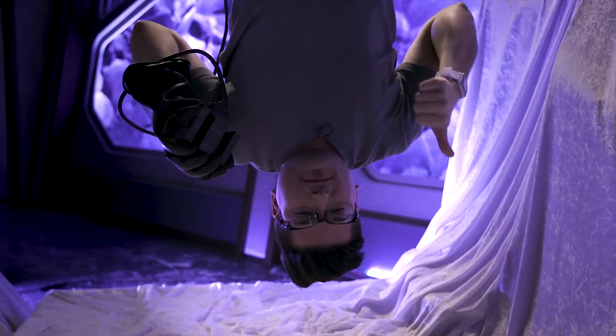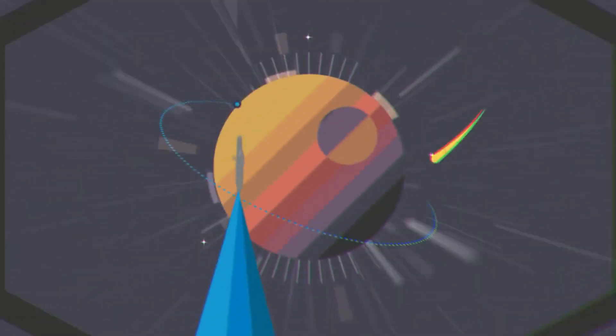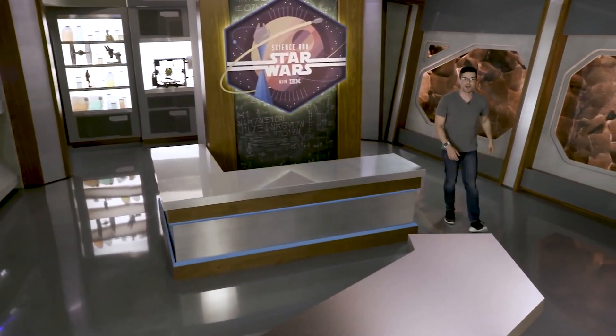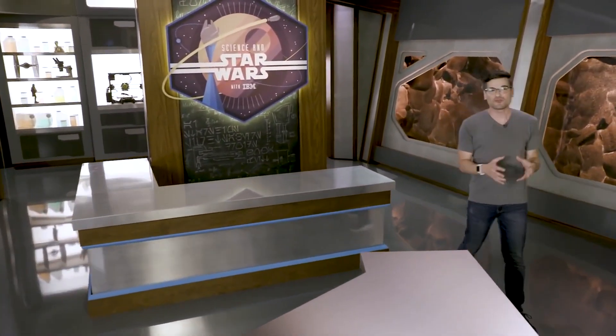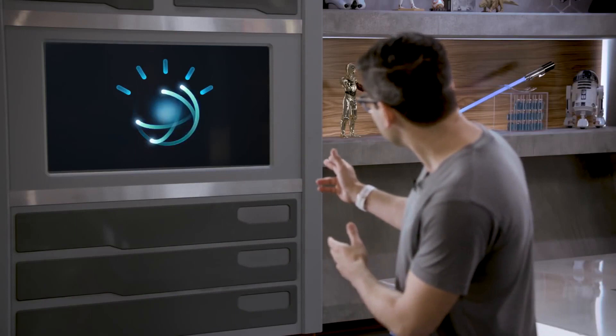Welcome to Science and Star Wars, where we explore how close real-world science has come to our favorite Star Wars technology. I'm Anthony Carboni, and joining me over on the wall — my name is Watson. We do everything together. And today, we're talking about using the Force of science to mimic using the Force.